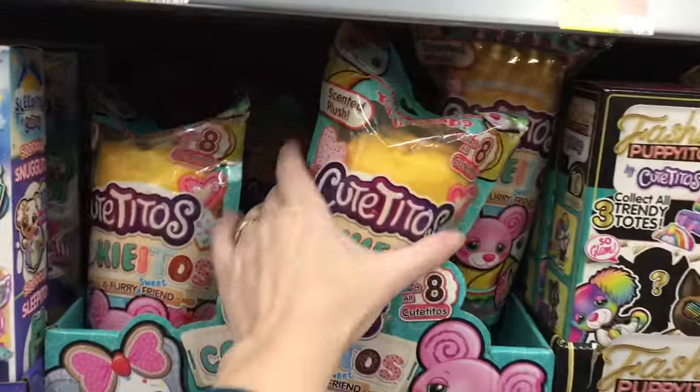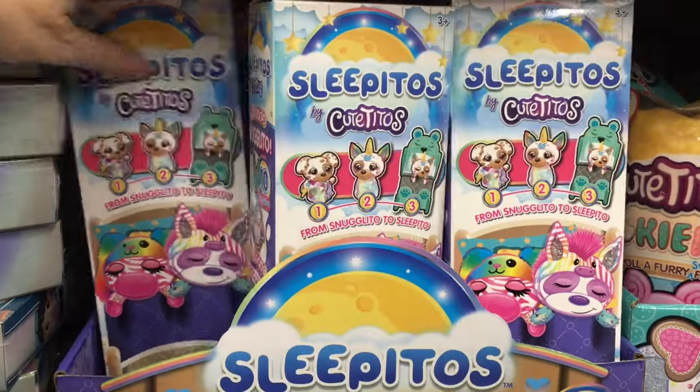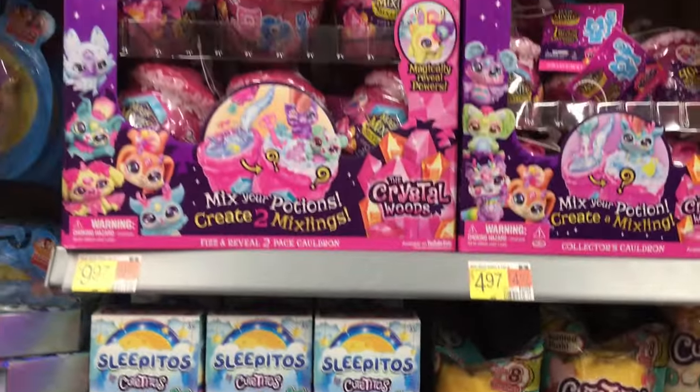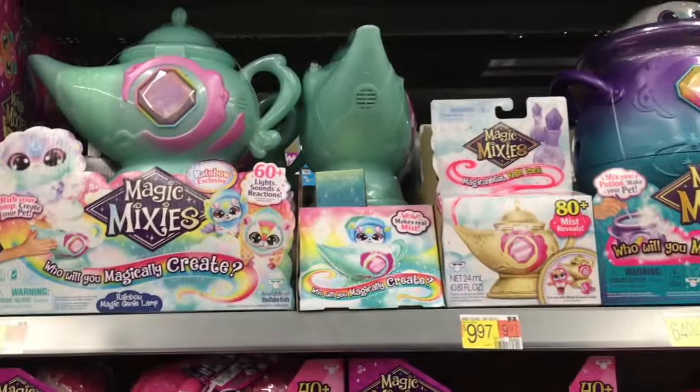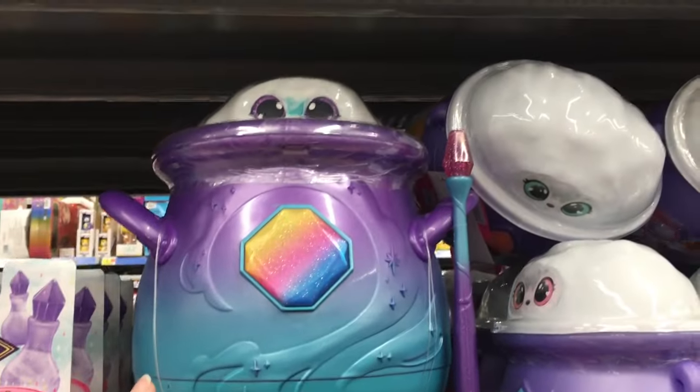Then we have some cute Titos — the Cookieitos which are the Walmart exclusive, and some of the Sleepitos which look really cute. And then Magic Mixies! Lots of Crystal Woods. They also have the Magic Lamp, which is the Walmart exclusive version, and then the cauldrons.